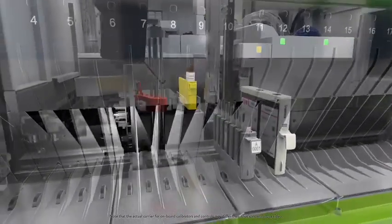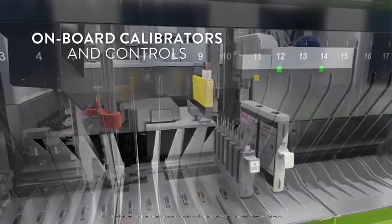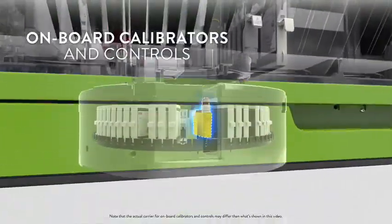To further increase your walk-away time, calibrators and controls can also be stored on board the system.